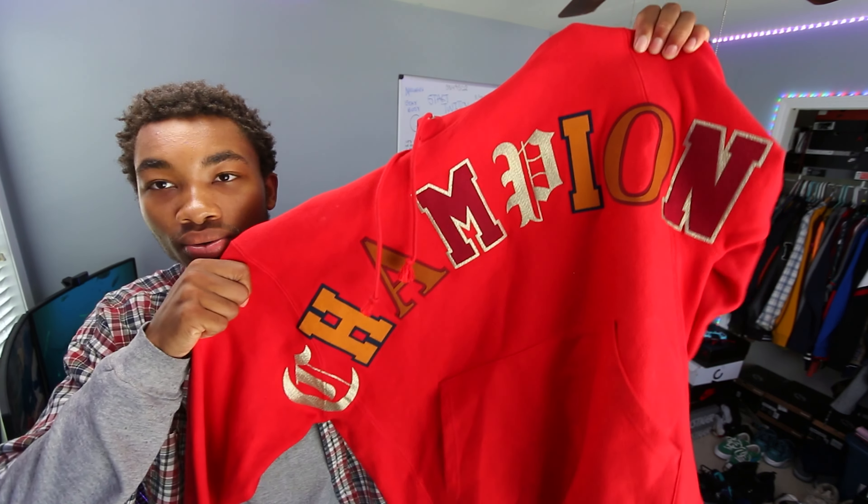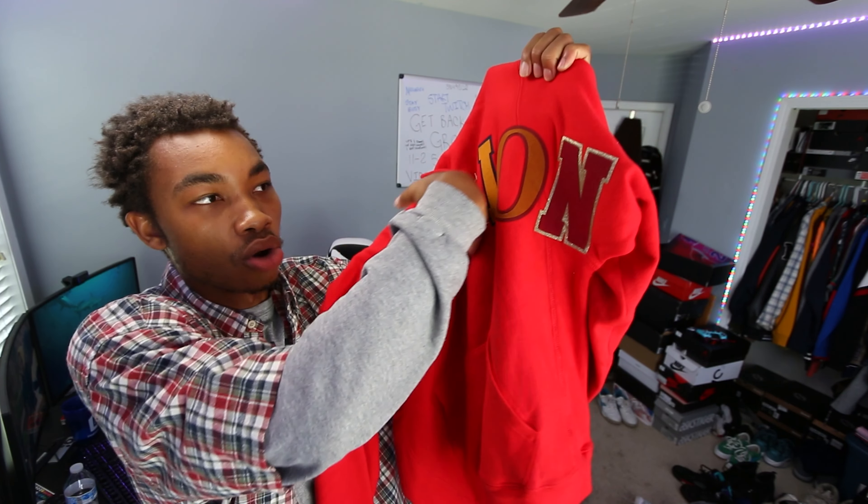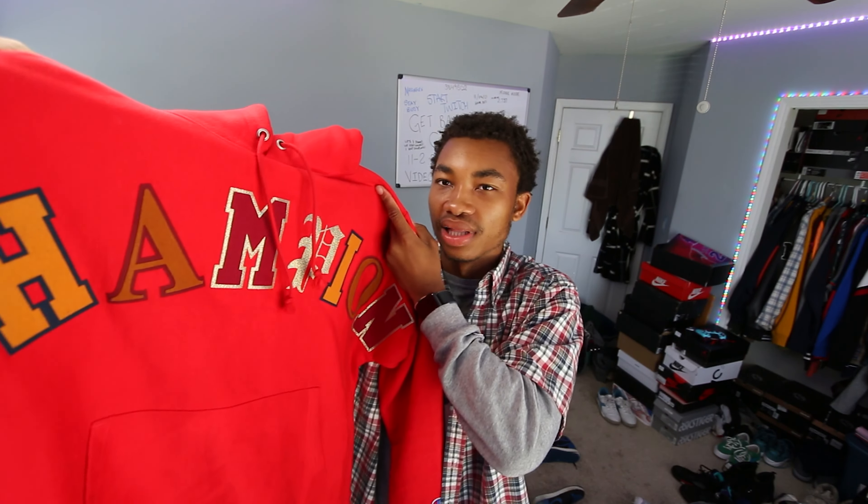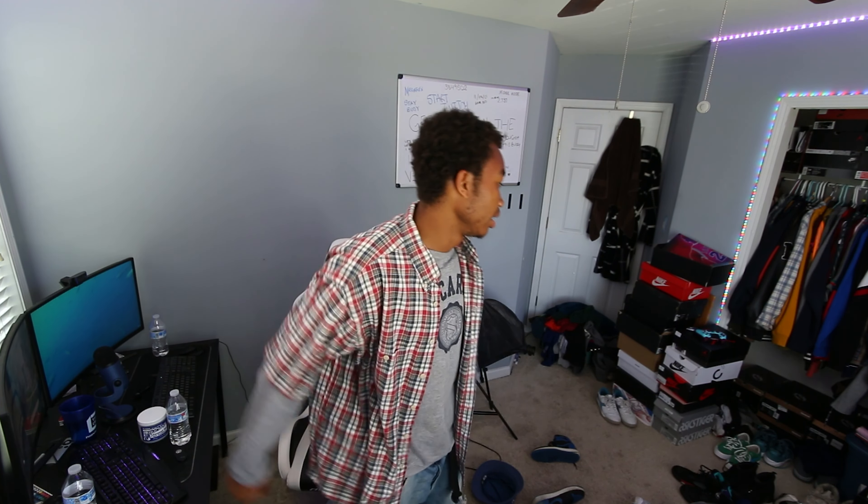Another thing I got is this Champion hoodie. It has 'Champion' embroidered going all around it and also has this gold metallic hit — really cool. Gives me a Letterman jacket vibe, which I'm definitely messing with. When it comes to brands, if the stuff is fire, I'll wear it. It could be Nautica, Polo, Nike, Lacoste, Eddie Bauer, Perry Ellis — it doesn't matter. If it's fire, I'm throwing it on.